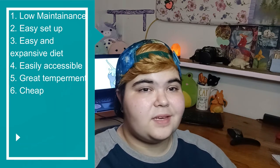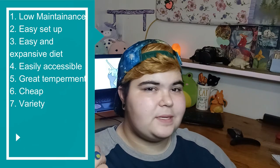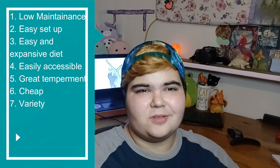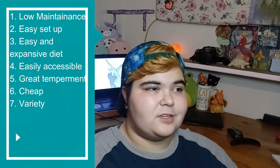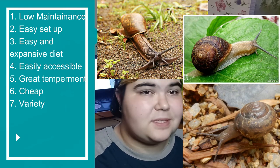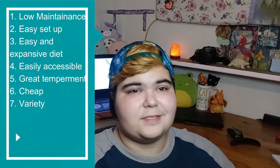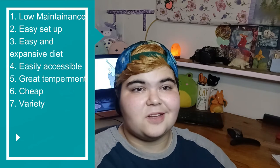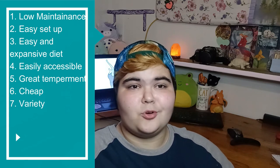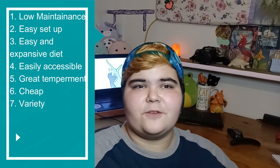Moving right along to number seven: variety. You can get a lot of different types of snails, which makes it a really unique experience. Garden snails is kind of a blanket term for smaller land snails, but there are a lot of different species — like helix aspersum, mesodont thyroideus, and others — giving you a lot of different combinations. They also come in different colors, ranging from grays and browns to really interesting-looking snails. Not only their looks, but their personalities can be so different from each other — most of my snails have their own quirks and behaviors, and they do sort of have little personalities.